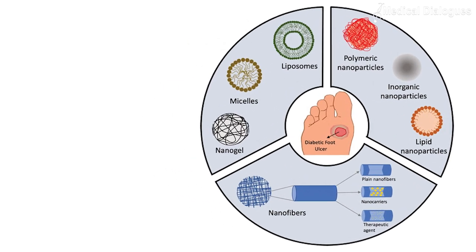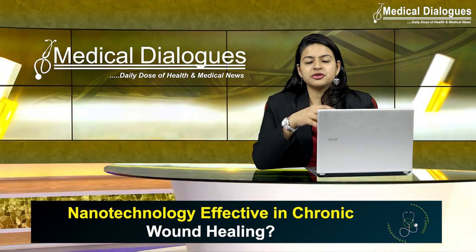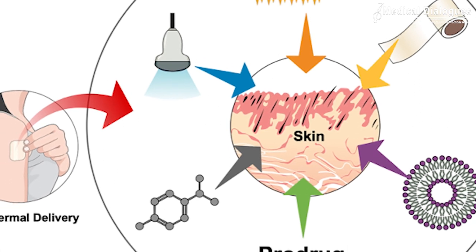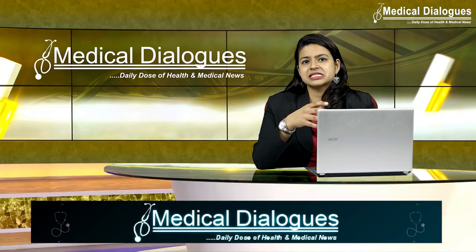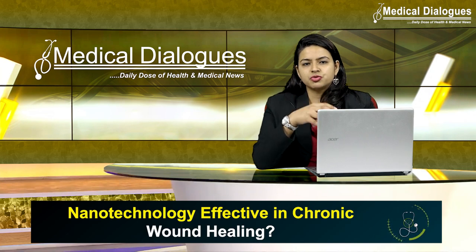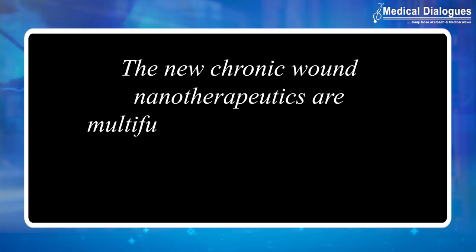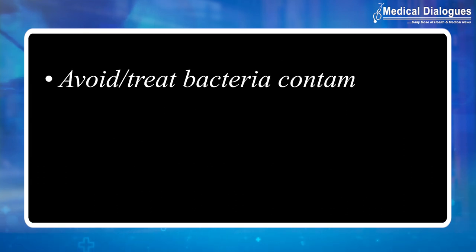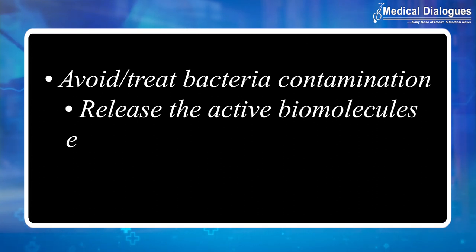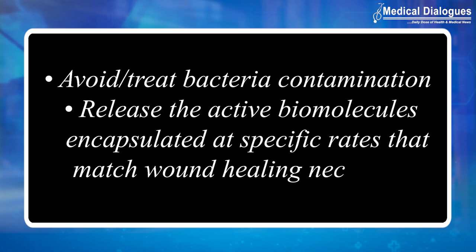For instance, nanotherapeutics can be used in controlled and sustained releases of the active ingredient over a period of days or weeks, while conventional delivery systems such as dressings, films, or gels can sustain the release of the therapeutic agent over only 1-2 days. The new chronic wound nanotherapeutics are multifunctional platforms that promote wound healing with minimal scar formation, avoid or treat bacterial contamination, and can release active biomolecules encapsulated at specific rates that match wound healing necessities.